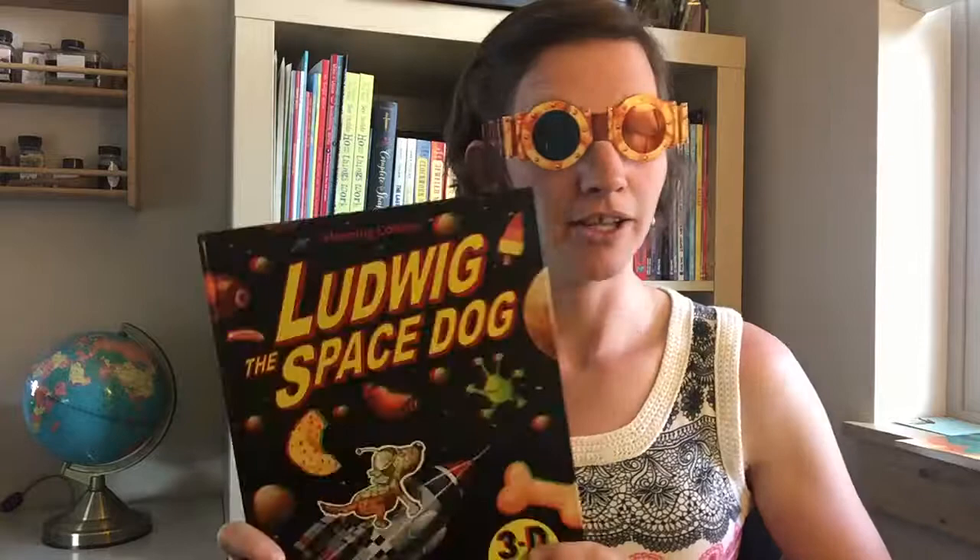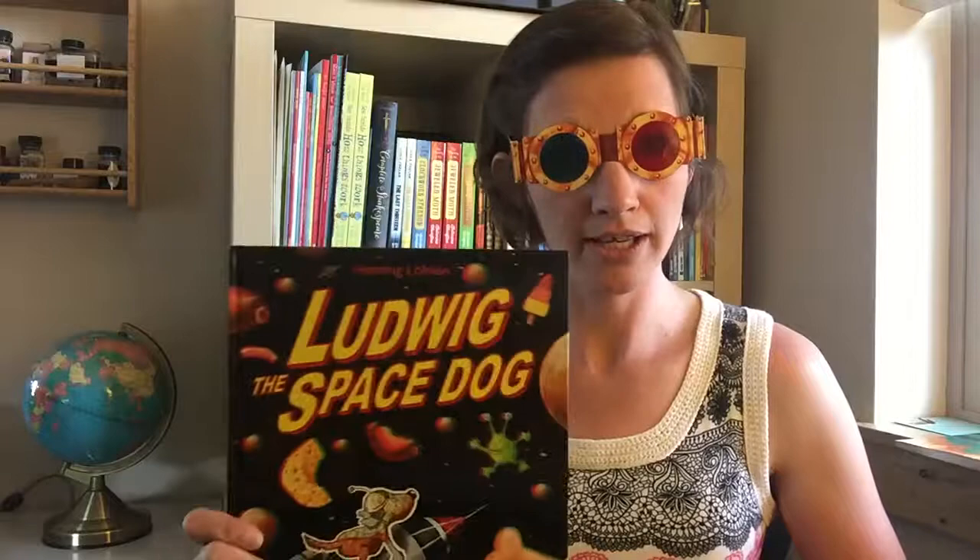Are you ready for an epic adventure? Well, Ludwig the Space Dog is. This is Ludwig the Space Dog from Henning Luchlein — he's German. It's been a couple years since I've spoken German, so I'm not sure if I got his name exactly correct, but this book is awesome.